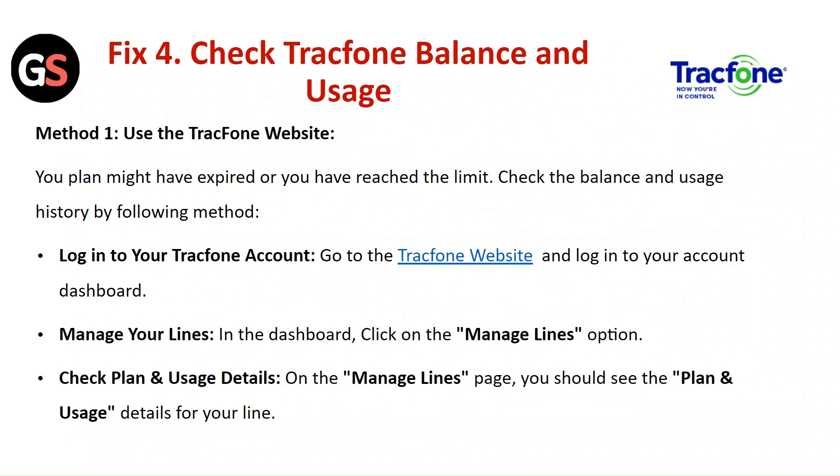In the dashboard, click on the Manage Lines option. On the Manage Lines page, you should see the plan and usage details for your line.